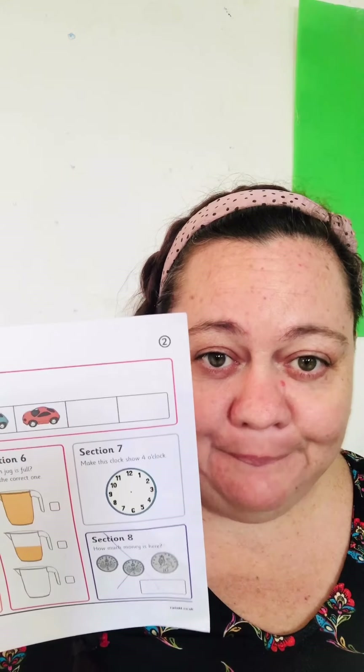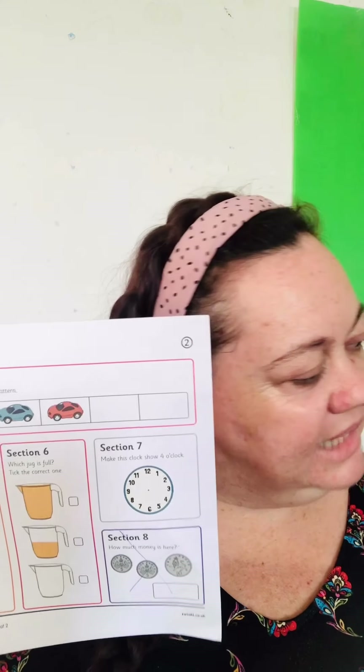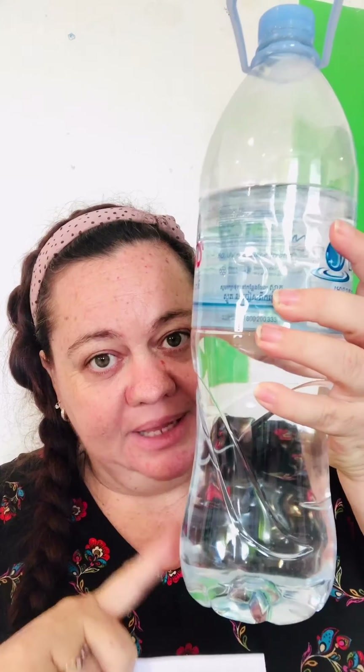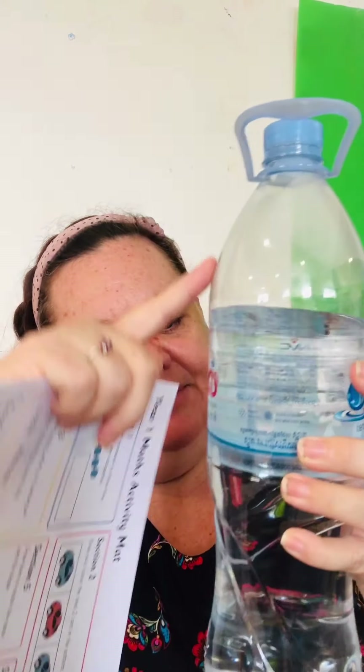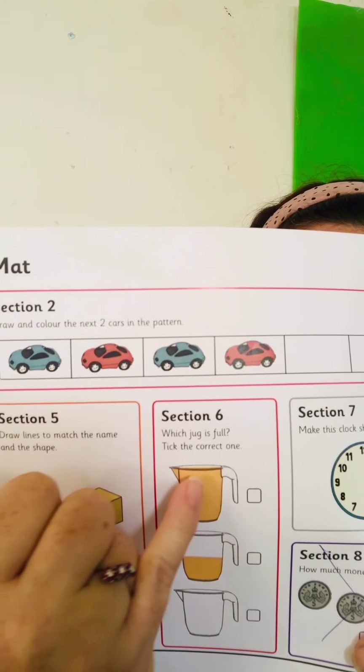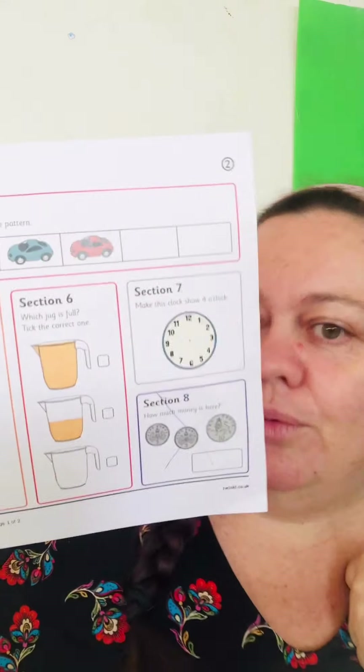This one says 'which jug is full?' Do you know what full and empty means? Like if my water bottle has all the water in it, it's still full. If I drink all the water, it becomes empty. And if I start to drink some halfway, you can call it half full or half empty. So look at these jugs and tick which one is full — all the way full.